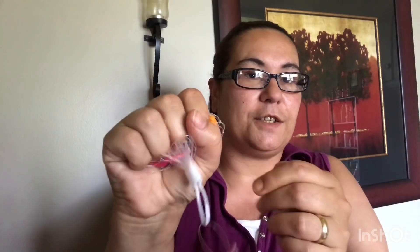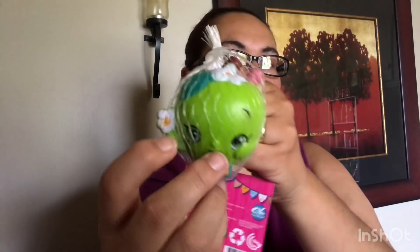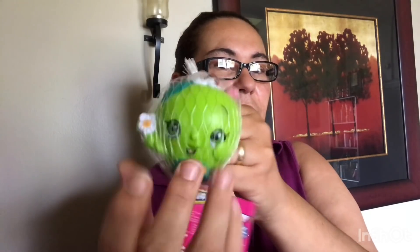Next I did find these Shopkins stress balls, and I was happy to find them! You squeeze them. I got the one in the donut, the cookie Shopkin, and the apple Shopkin. Aren't these just so pretty? I was glad to find them.